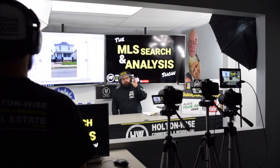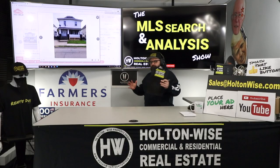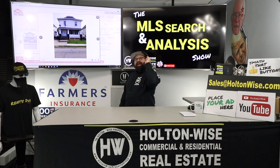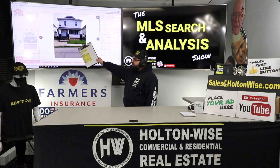Hey guys, welcome to another episode of the MLS Search and Analysis Show on Holton Wise TV. I'm your host James Wise, and as I said at the top, I'm going to help you guys identify, analyze, and buy cash flowing properties just like this.